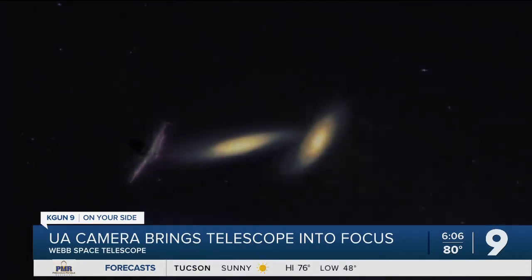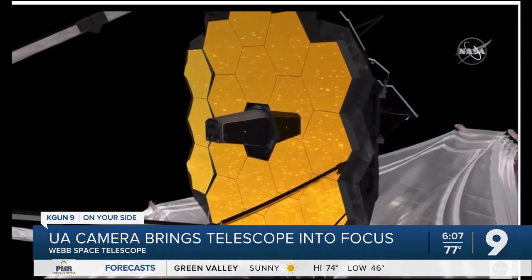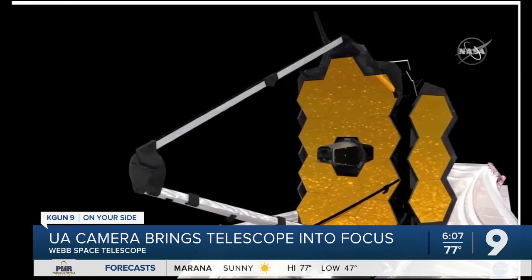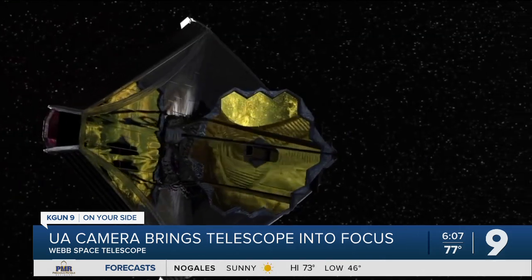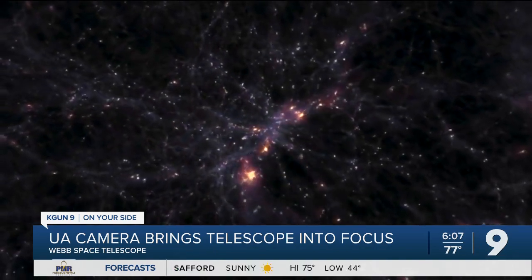He says the Webb can show us the universe as if it were one day old. It helps that the Webb has a much larger mirror than Hubble, but also because it's focused more on infrared, a type of light we cannot see with our own eyes. Infrared is more likely to be able to reach us across the billions of miles and years.